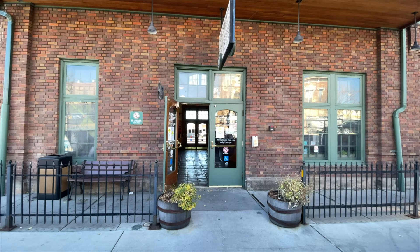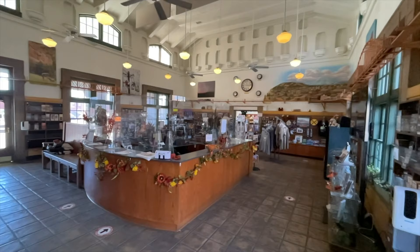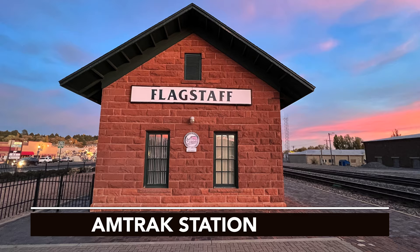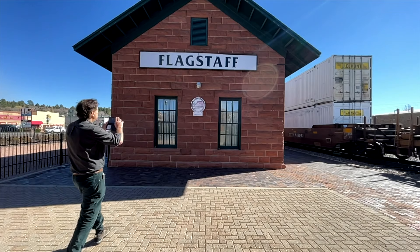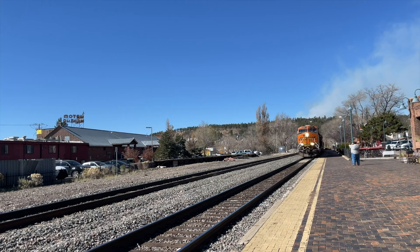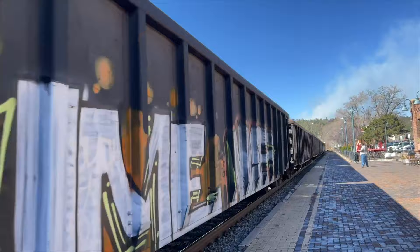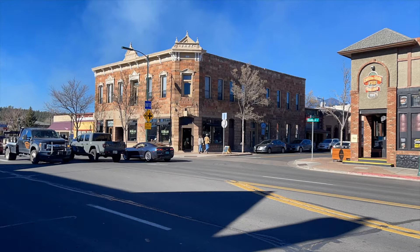Next up, walk a block over to the historic Flagstaff Train Depot, which is a fantastic source of information, maps, and inspiration. Directly next door is the old Santa Fe Plaza, which is still home to those daily stops of the LA to Chicago Santa Fe line, and a hundred daily trips from freight cars. It also happens to be your best spot in town for getting the action shot of the trains whirling by. But be careful — you get little warning beyond the ringing bells, and they don't last long. Now let's cross Route 66 and walk into historic Flagstaff.